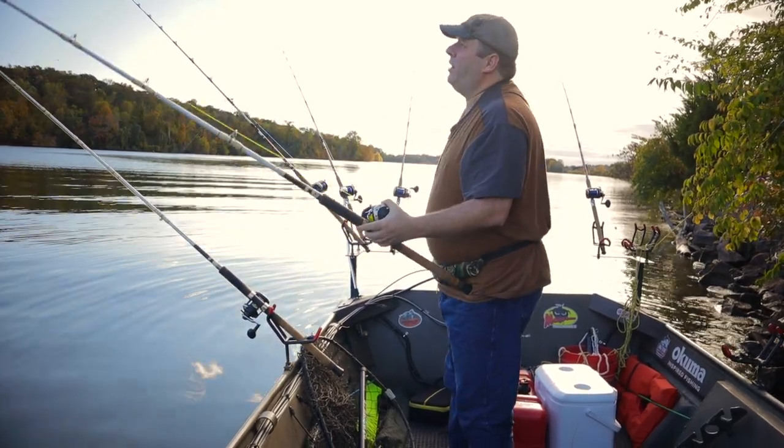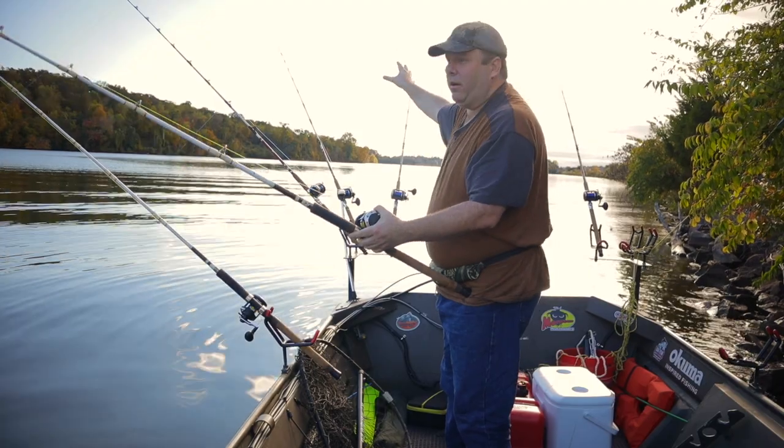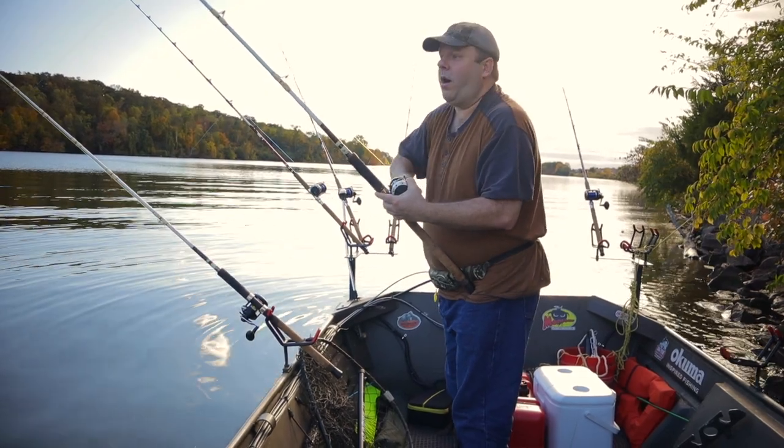I'm actually losing cloud cover. We've got bluebird skies replacing the clouds, so that might impact the fishing a little bit. But I'm going to move to shallower water.